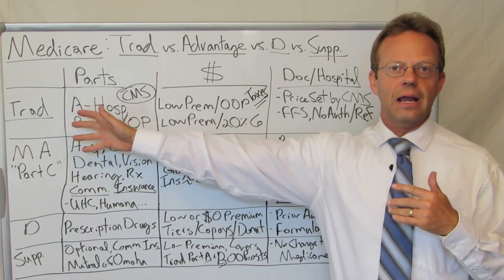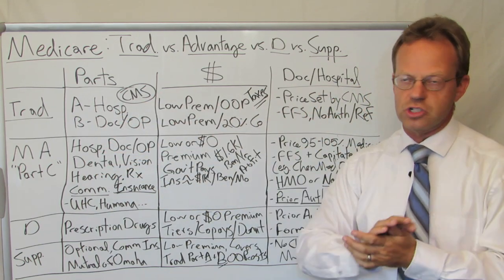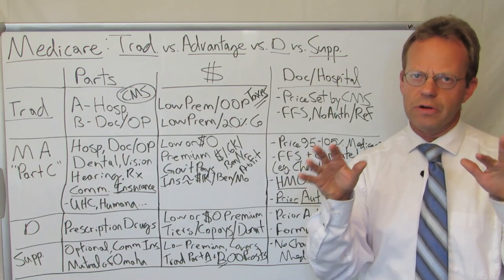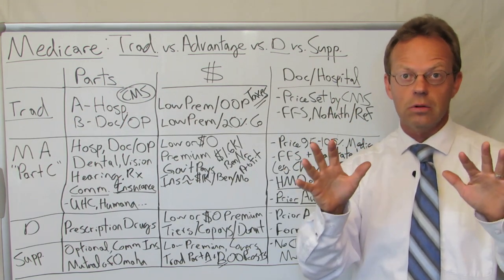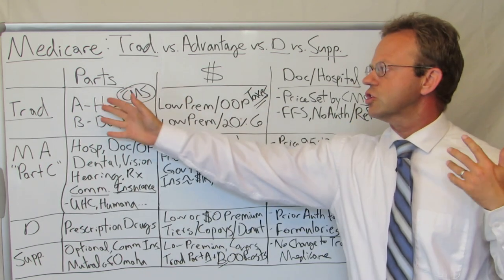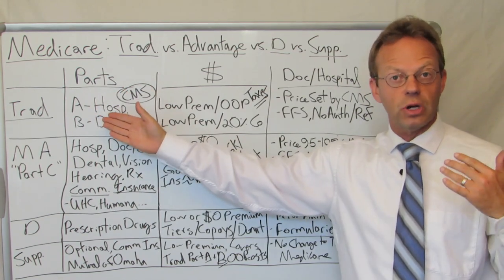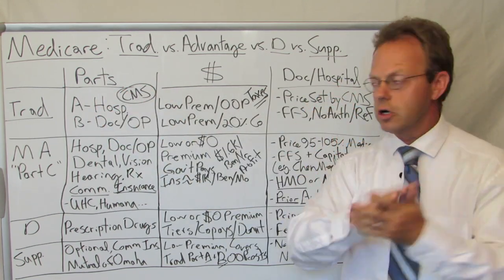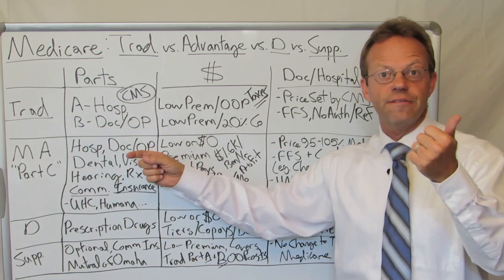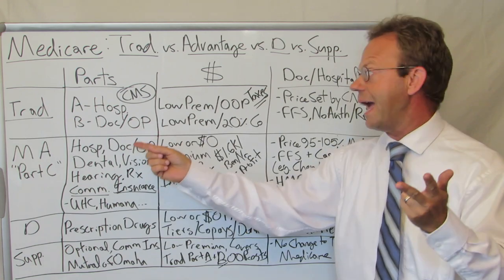Traditional Medicare is divided up — there are actually sub-parts to traditional Medicare: Part A and Part B. Part A is the hospital coverage, like for the hospital facility charge. Part B is for the doctor fees and also for everything that's outpatient, whether it be outpatient testing or outpatient labs.